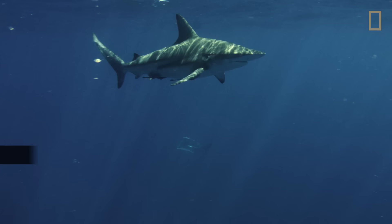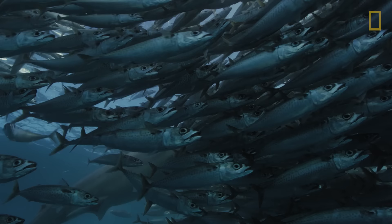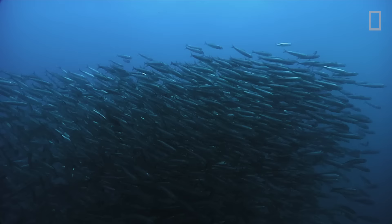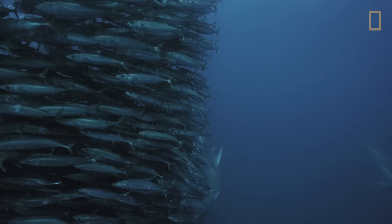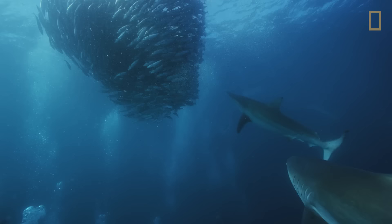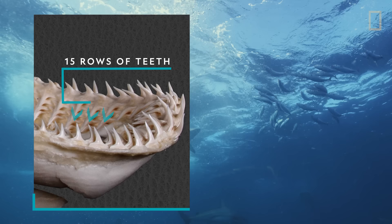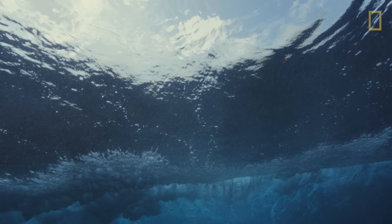Blacktip shark. Blacktip sharks are found in warm, coastal waters around the world. They can grow up to eight feet long. These sharks work together to feed on large schools of fish, surrounding the fish and forcing them into tighter and tighter balls. Blacktips gulp up the fish with jaws that can open nearly 90 degrees. Fifteen rows of serrated teeth line each side of their upper and lower jaws.